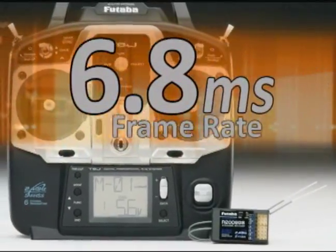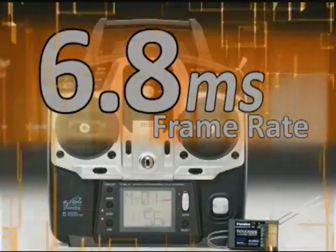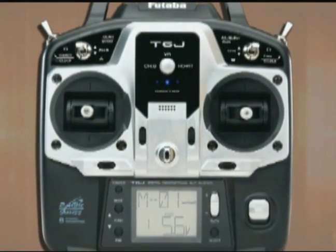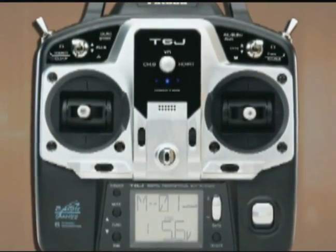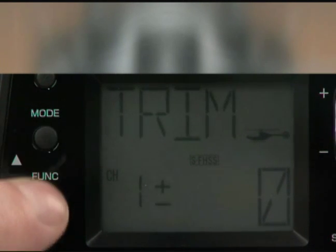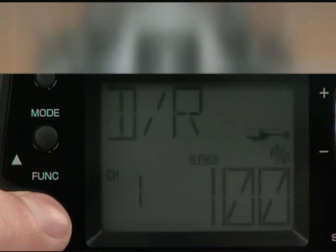The Futaba 6J is a hot buy for response speed alone. It's a six-channel flight system designed to make high-end features affordable, and it's easy to see that the 6J does it with ease. Take menu navigation — with the 6J, you can navigate through menus forward or backwards to find the function you want.